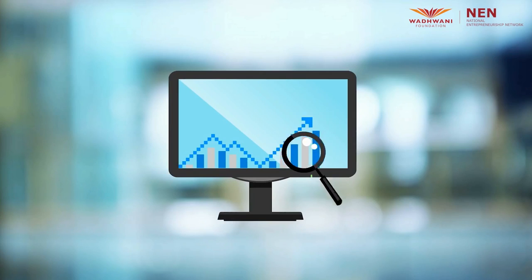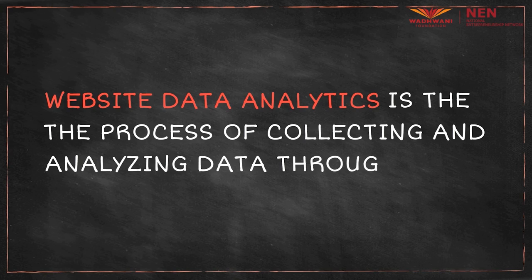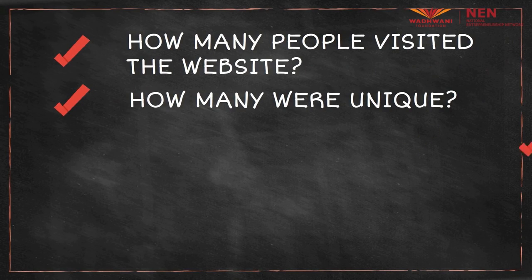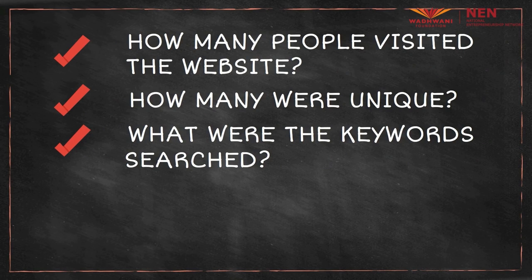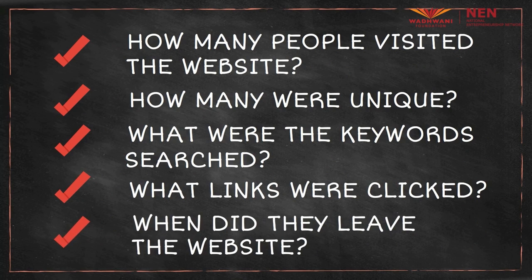Finally, how can anything be complete without the web in today's day and age? And this is where data analytics of websites come in handy. Website data analytics is the process of collecting and analyzing data through the web. If the restaurant owner has a website, he will appoint someone to find out details of how many people visited their site, how many of those visitors were unique visitors, what keywords they searched, how long they stayed on the site, what links they clicked on, and when they left the site.